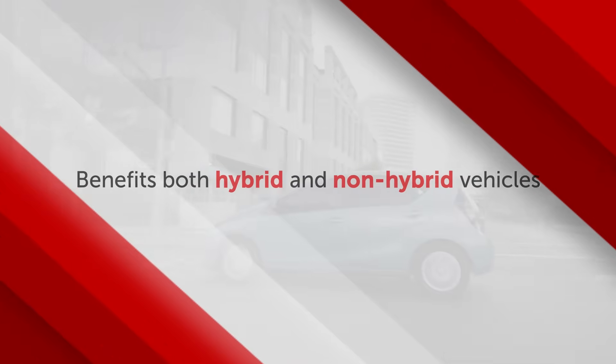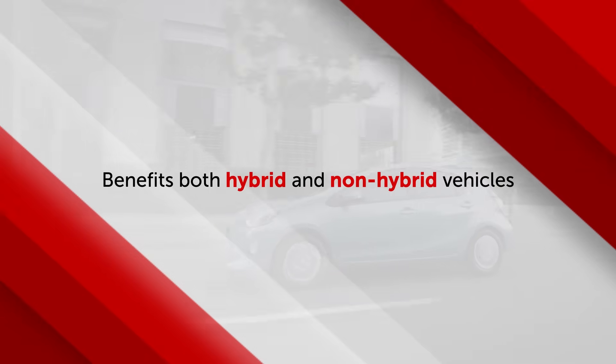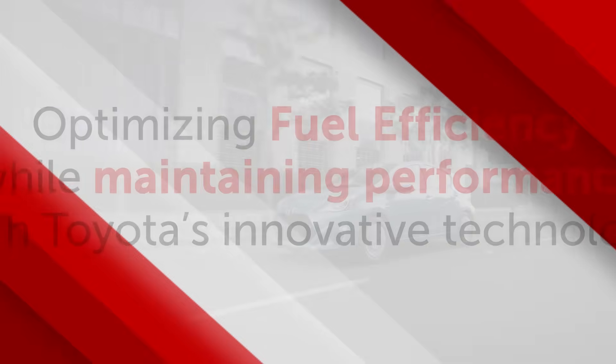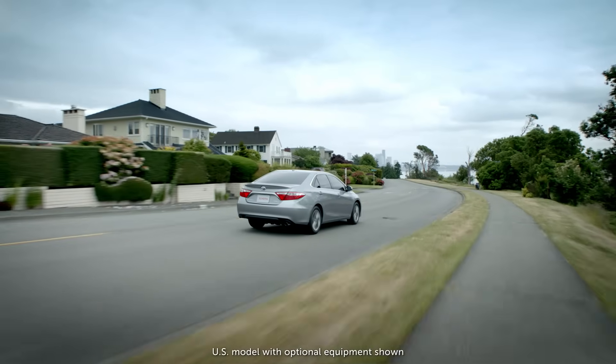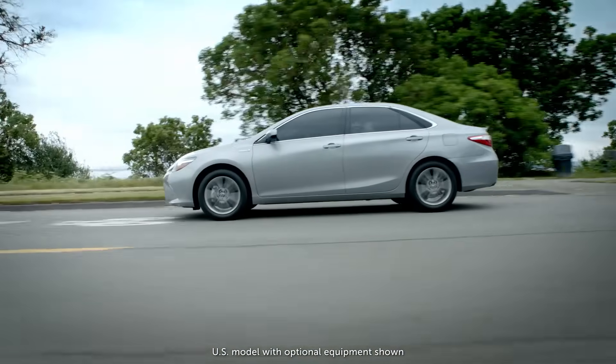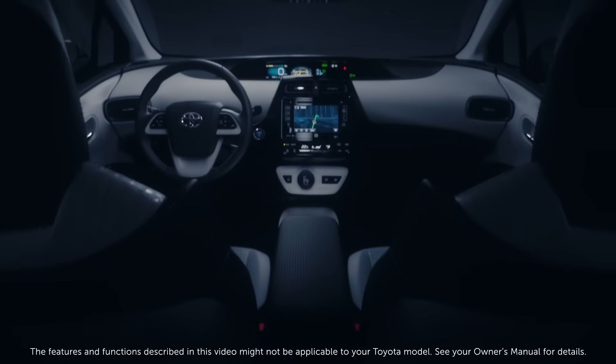For both hybrid and non-hybrid vehicles, the use of the Atkinson cycle allows fuel efficiency to be optimized, while Toyota's innovative engine management systems and hybrid powertrains eliminate any compromise in performance.